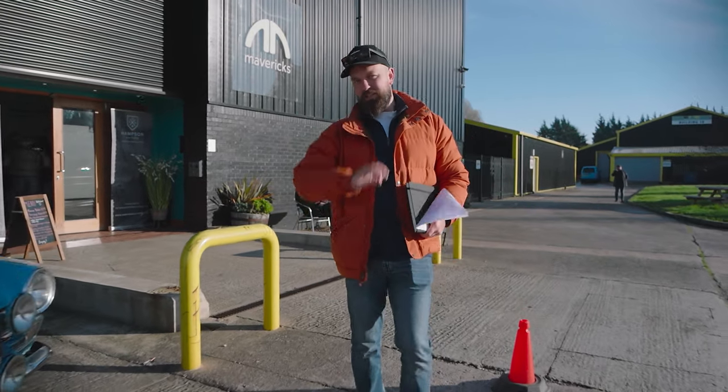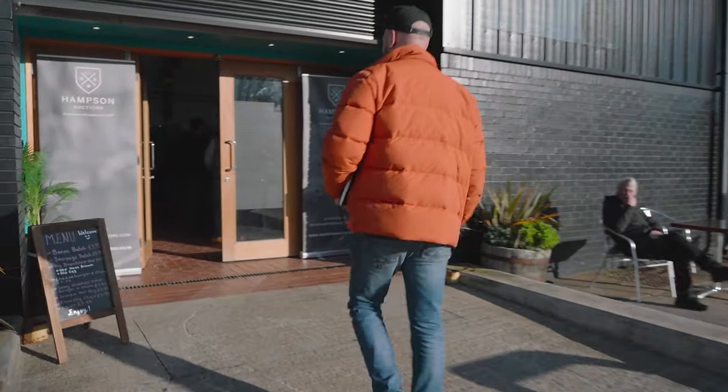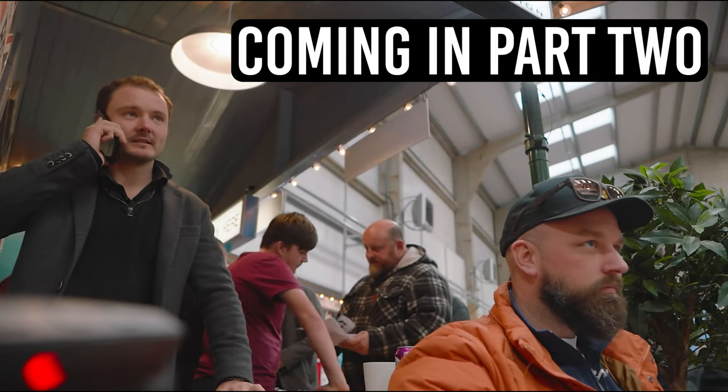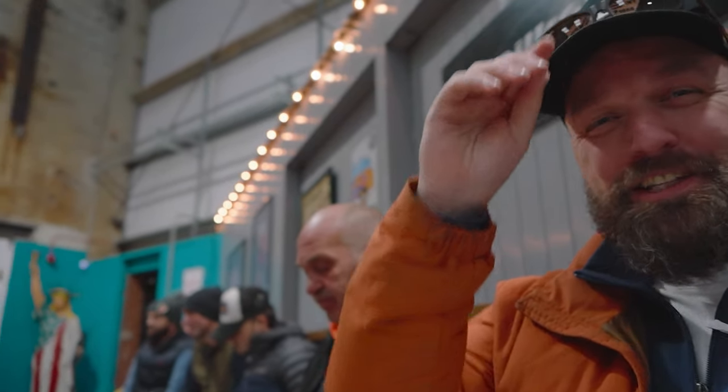There are a few more beauties inside and then we're getting ready for the auction. This is why I shouldn't be allowed anywhere near an auction.